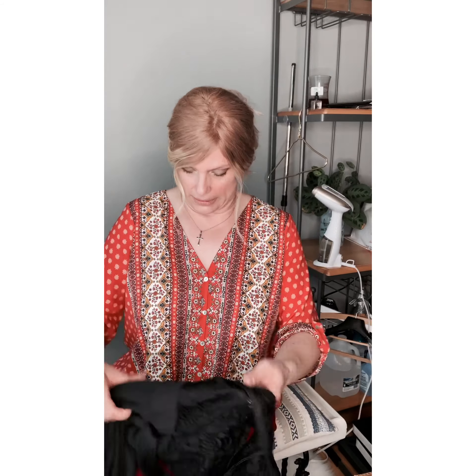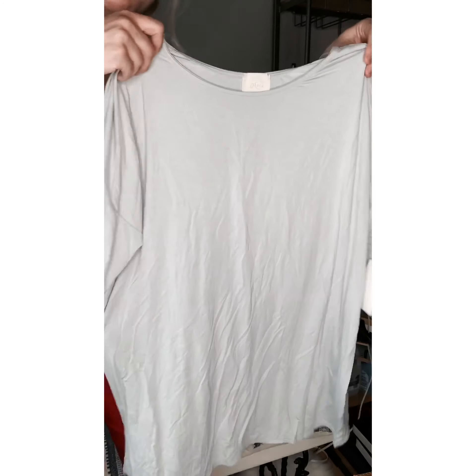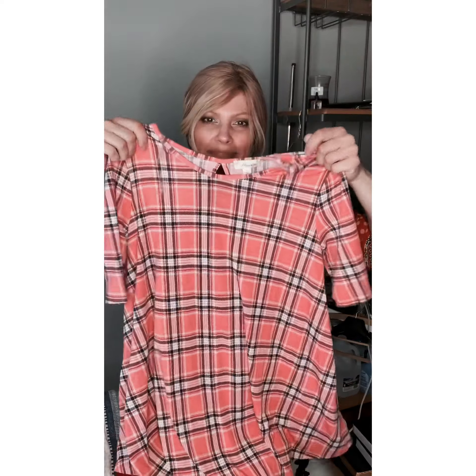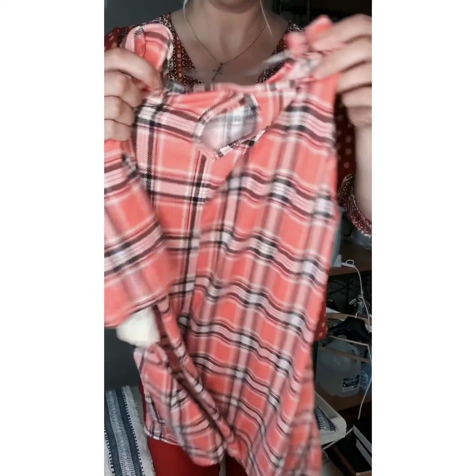Messia again. I sure hope this is a good brand because I'm getting a lot of it. It's just a top. That's it — I get my money's worth, maybe. Messia again. I don't know, it is what it is. Messia again — this isn't too good. It's just a shirt, mesh.